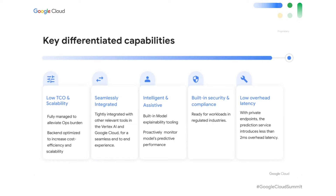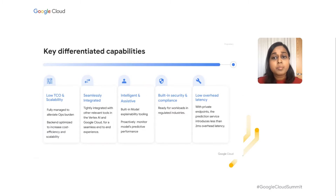We also have deep integrations that are built with other parts of the platform. For example, out-of-the-box logging in Stackdriver, built-in integration for request response logging in BigQuery, or pre-built components to deploy models from pipelines on a regular basis. Vertex AI Prediction Service is also intelligent and assistive, which means we offer capabilities to track how the model is doing once it is deployed into production, but also understand why it is making certain predictions.